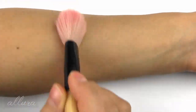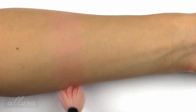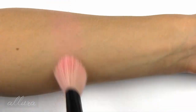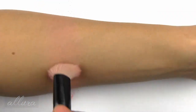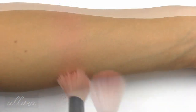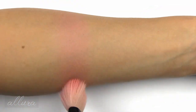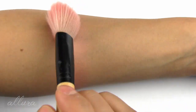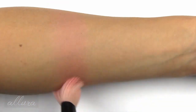Starting with the blushes. First is Stardust, which is a medium pinky coral shade. It looks like a matte finish at first, but up close it's more of a satin finish — not completely flat, but it certainly does not contain any shimmer. I'm applying two layers for each shade.